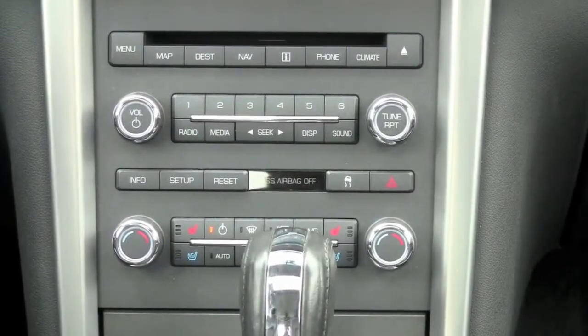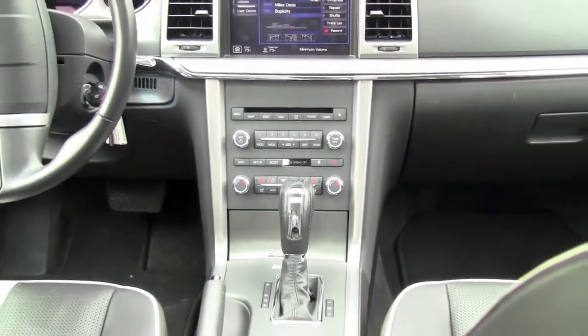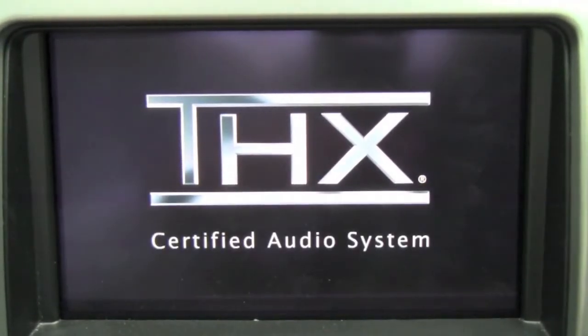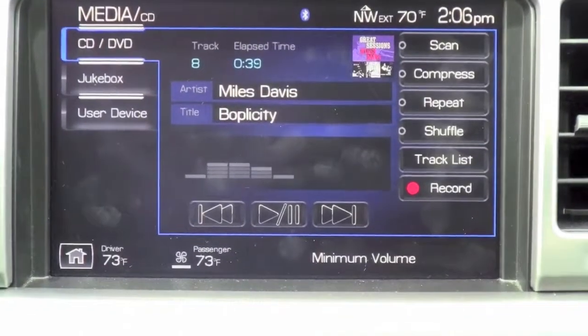Once you're settled in for the drive, the MKZ rewards with a full navigation and media center that offers a 10-gigabyte hard drive that can store up to 2,000 songs, a USB drive to add your music or photos to the media center, and a THX2 sound system that sounds big, bright, and loud.